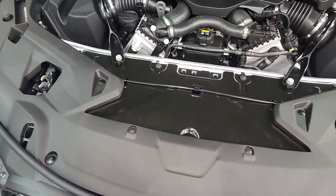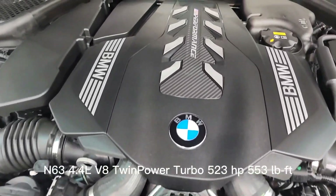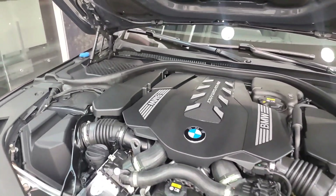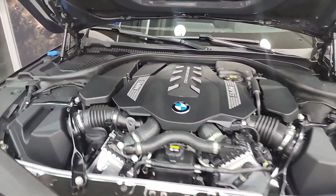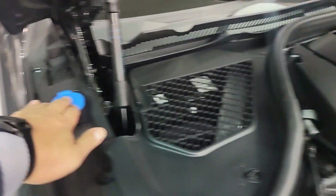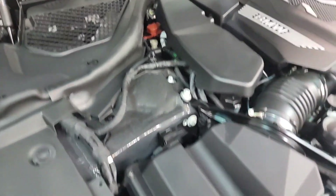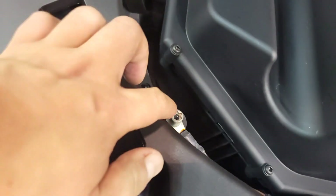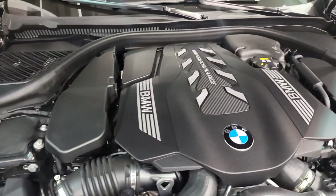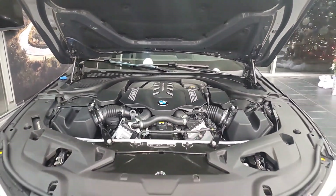There is the N63 4.4-liter V8 twin-power turbo with 523 horsepower — this is an absolute beast. While we've got the hood open, I just want to point out: your washer fluid is over here, your positive battery terminal is right here normally under that red cap, and your negative battery terminal is actually right here — may not be obvious, so just wanted to point that out. The engine cover looks awesome and this just looks deadly.